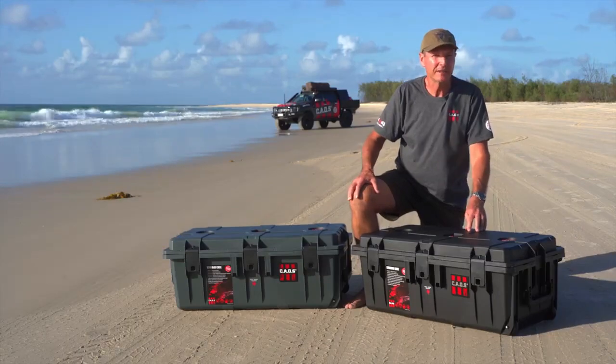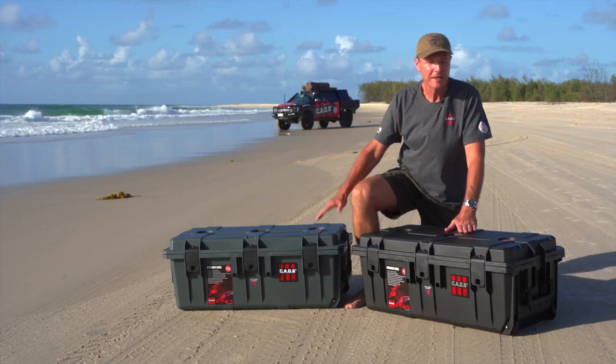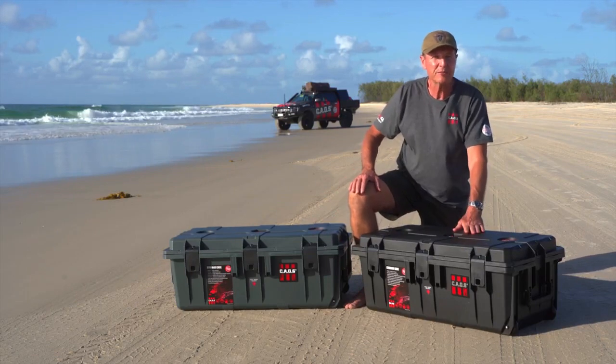Storage is an issue for everyone — whether you're a tradie, a caravaner, whether it's in the garage at home or whether you're out camping and four-wheel driving, these two cases could be the solution to the problem. These are the Handy 100 cases by Chaos.